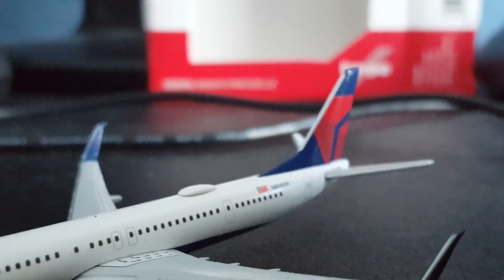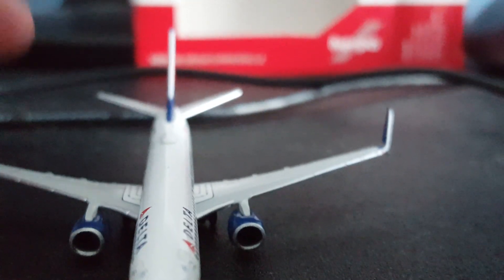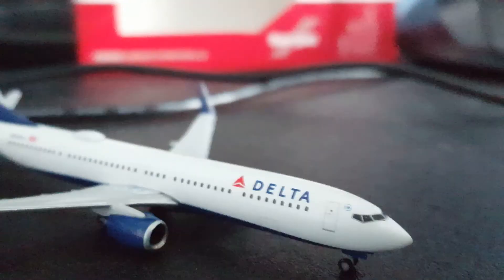Let's look at the back here — very nice. The APU is sitting right there. On the other side, nothing much to look at.